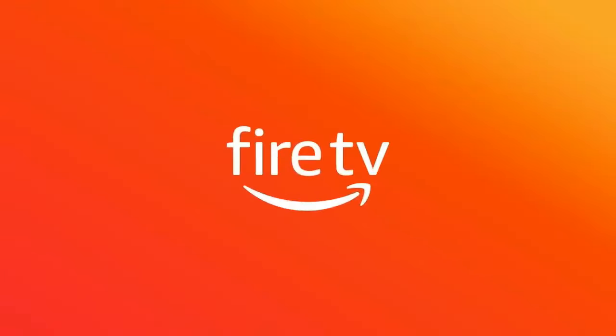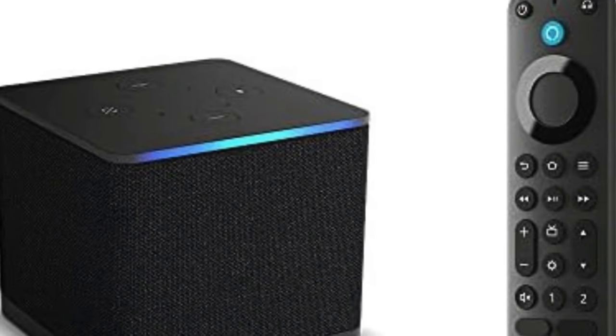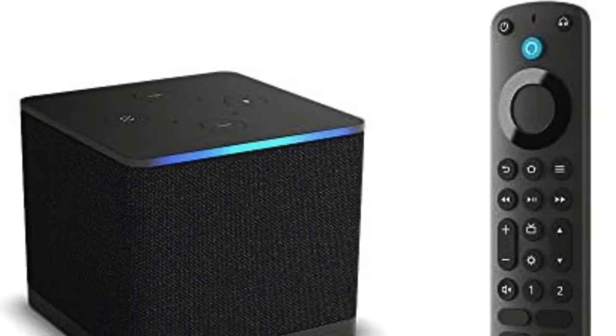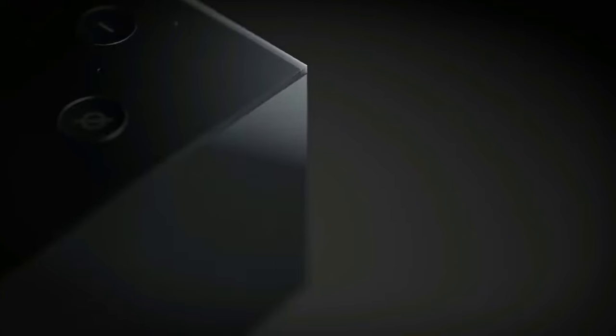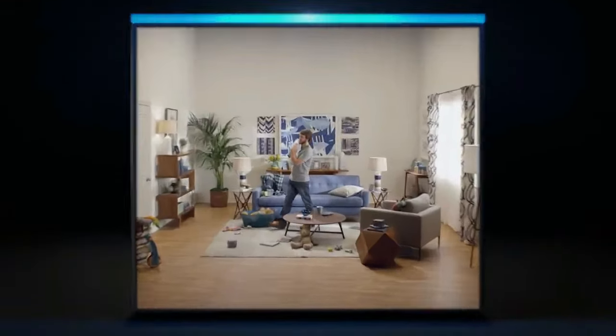Just say 'Alexa, turn on the TV!' and it doesn't stop there. With its powerful processor, this Cube delivers smooth 4K HDR streaming and zippy navigation, ensuring your movie nights are in high definition and buffer-free. Plus, with live TV integration, you've got on-demand content and live TV at the command of your voice.